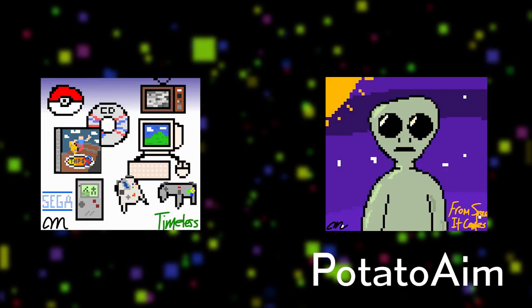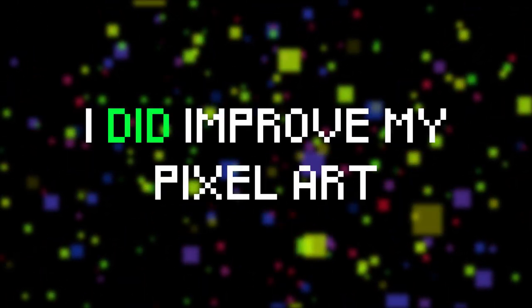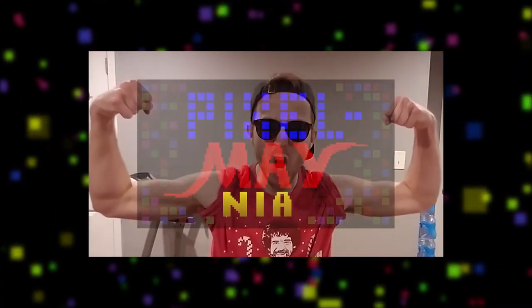I'm glad that there were set themes and that the community was involved because in the end, I think it provided a better experiment for all. Based on these conclusions, I can confirm my initial hypothesis that my pixel art skills have improved. If you would like to replicate this experiment or find out more, you can head on over to Dr. Artini's channel for more details. Thank you for watching, and I hope you enjoyed... Pixel Radio!